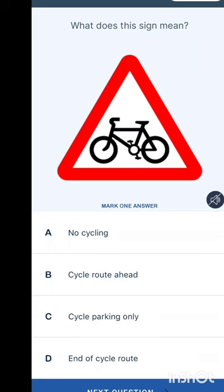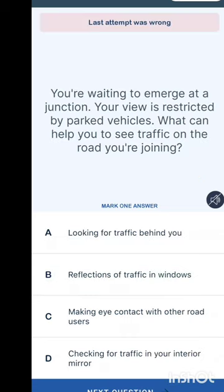What does this sign mean? Triangle signs are warnings. Options are: no cycling, cycle road ahead, cycle parking only, or end of cycle road. The answer is cycle road ahead. You're waiting to emerge at a junction with a restricted view — what can help you see traffic on the road you're joining? Look for reflections of traffic in windows.